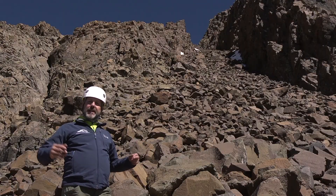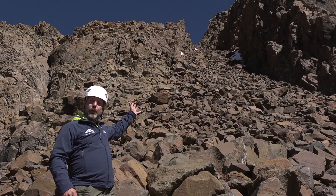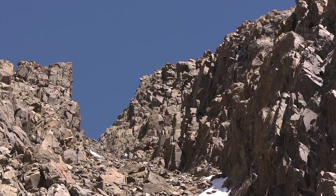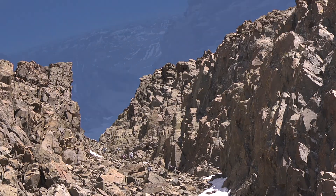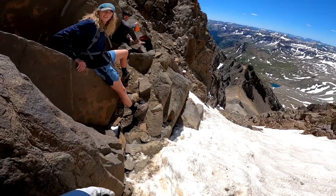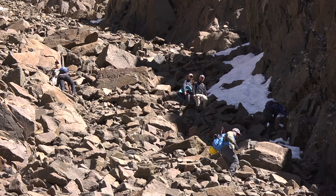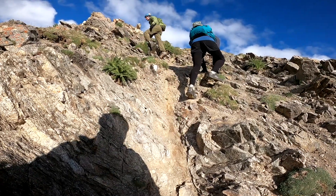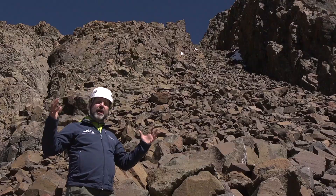We're here at the saddle looking up at the Lavender Couloir. You can see there are some people higher up headed towards the crux of the climb. Earlier we had groups going up and groups coming down. You have the potential for parties above you kicking rocks down on you. You can also kick down rocks, so you need to be aware: if you dislodge a rock, you need to yell out — ROCK!